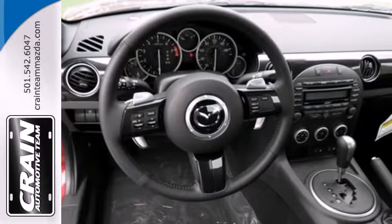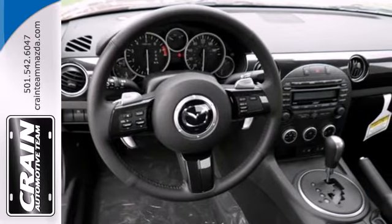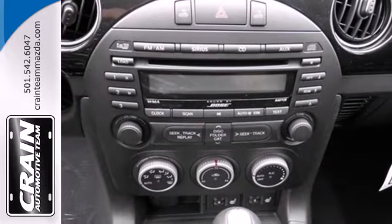Safety is always important, too. That's why this Miata is equipped with anti-lock brakes, multiple airbags, and stability and traction control.